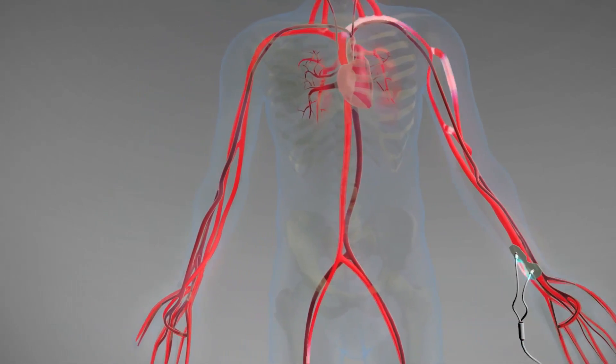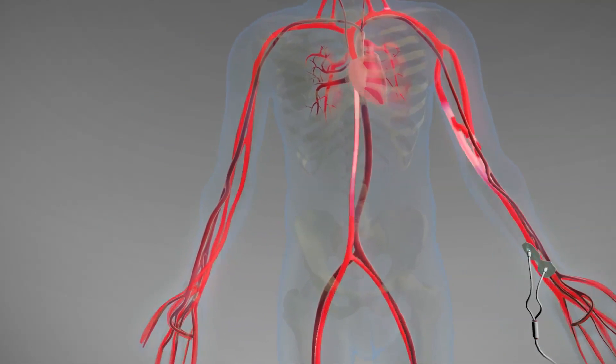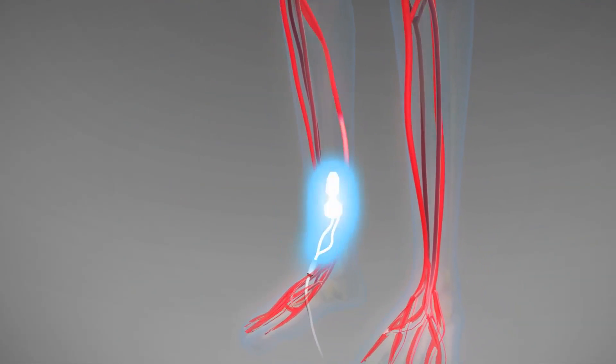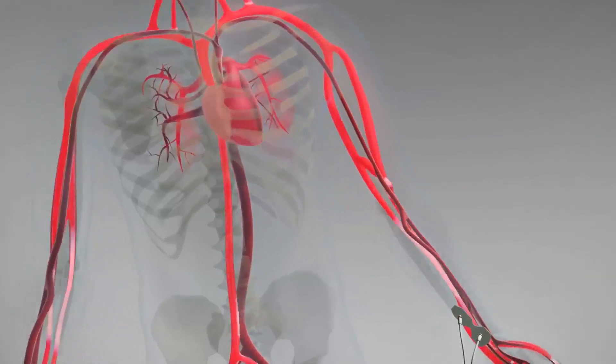Because the electrical signals seek the path of least resistance, the majority of the signals flow through the blood in the arterial system. With each heartbeat, the volume of blood in the arterial system changes, and this results in a change in the body's electrical resistance. These changes are measured by NYCAST.